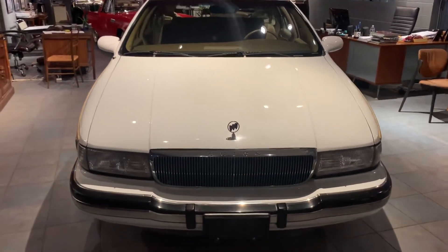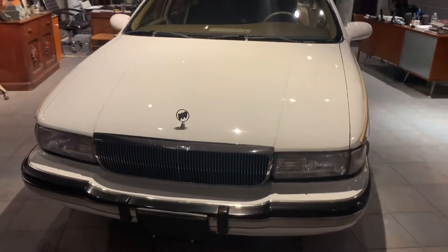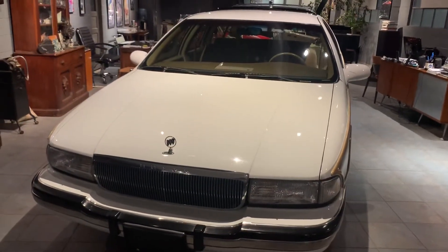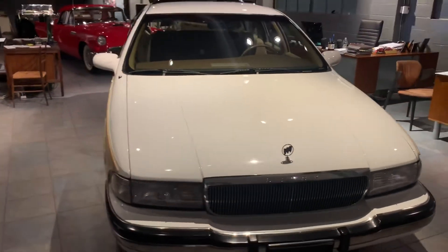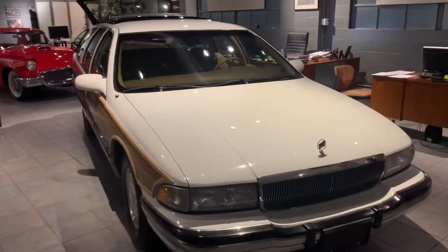If you're looking for an American dream car, this is worth considering. We just had it inspected and put a set of brand new tires on it — it's ready to go anywhere. Good luck bidding.